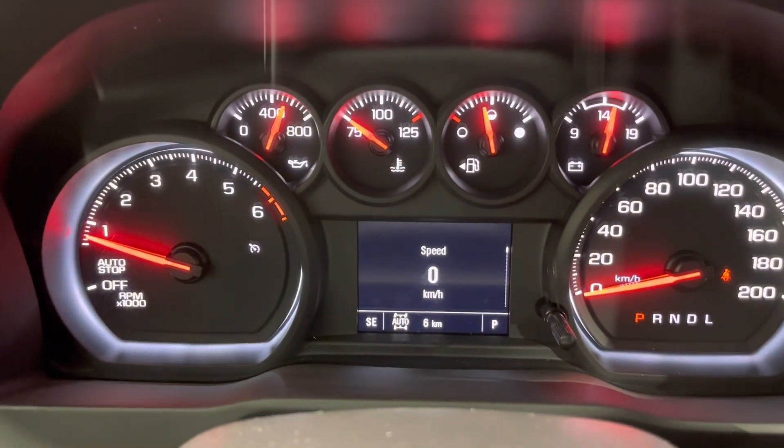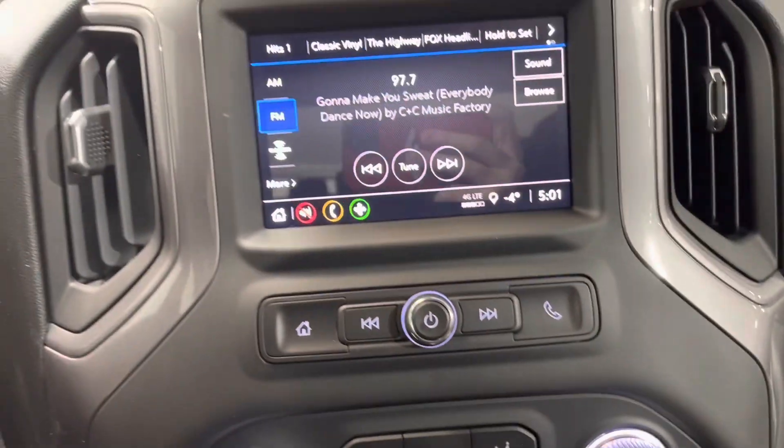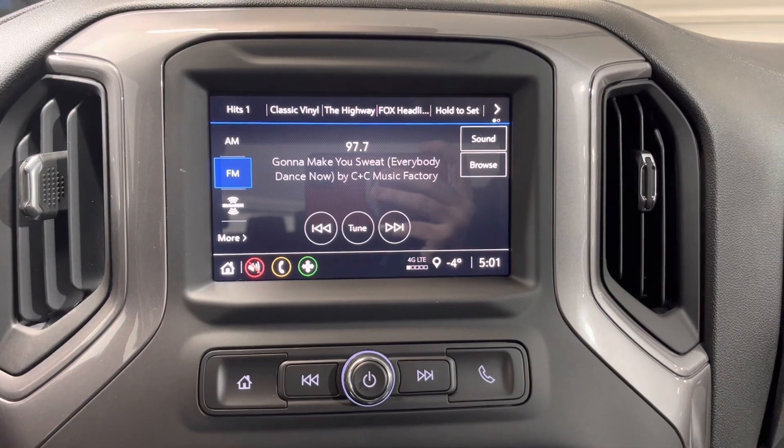Here is our dash display. Down here we have our climate control system, and right above that is our touchscreen infotainment system.